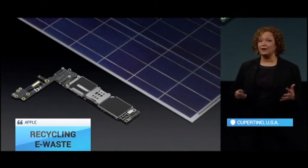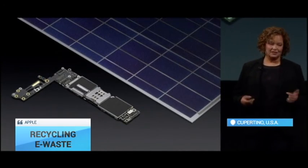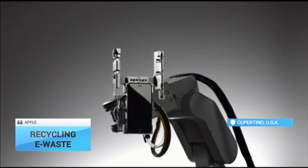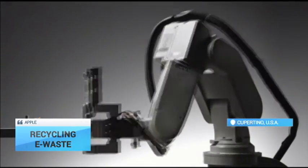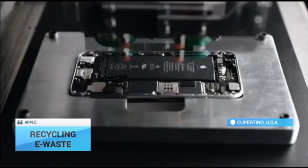Some environmental activists have criticized Apple for not making its products more green. According to an April 2015 United Nations University report, less than a sixth of global e-waste is properly recycled or made available for reuse.